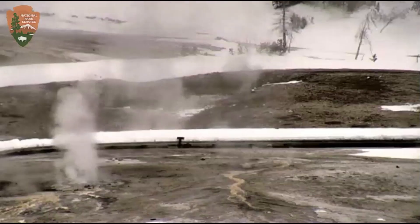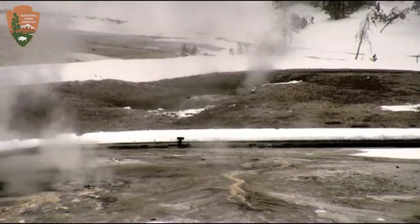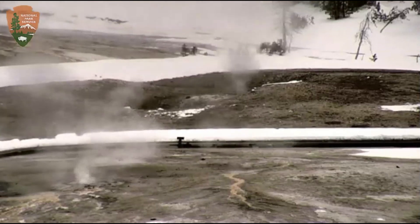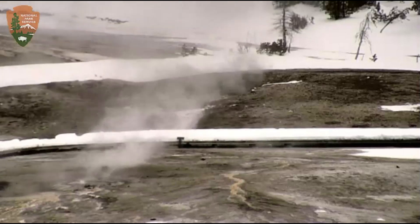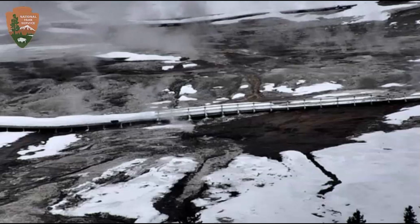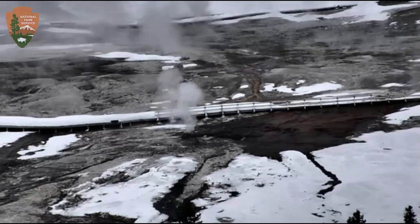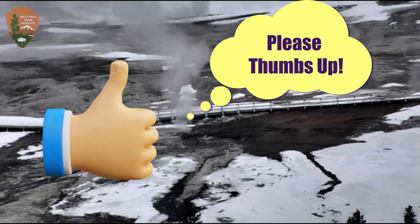They're moving the camera around currently. There was a magnitude 2.8 earthquake at almost 6 a.m. Central Daylight Time. USGS said it was a magnitude 2.4. I'm hoping they'll move the camera because the amount of melted snow because of the heat coming up from the ground is tremendous.